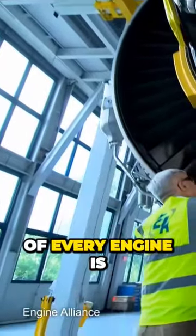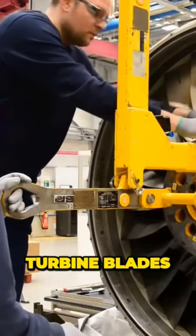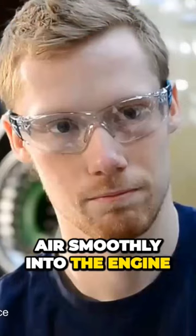At the heart of every engine is a ring of 96 turbine blades, which will channel air smoothly into the engine.